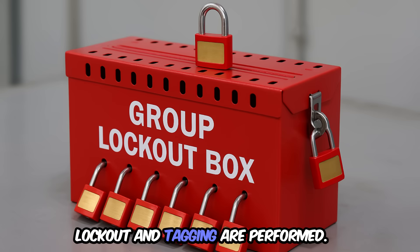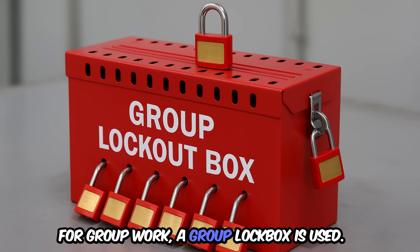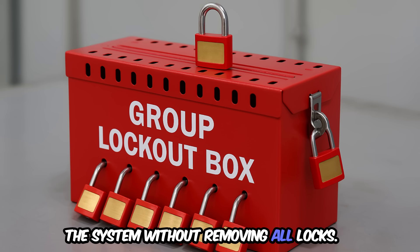Step 4: lockout and tagging are performed. Each team member attaches their own lock. For group work, a group lockbox is used. This ensures that no one can re-energize the system without removing all locks.